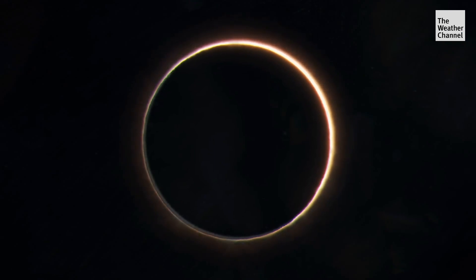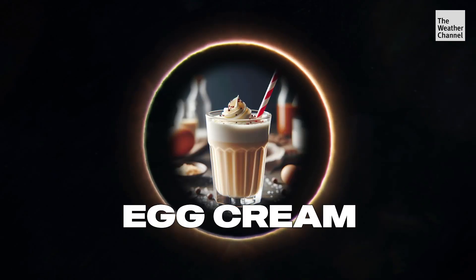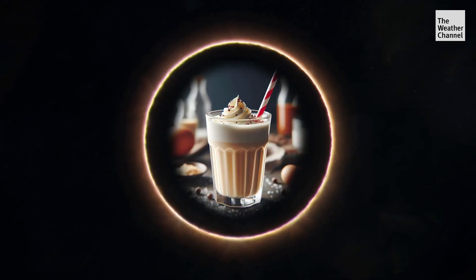And if you want to be official about it, enjoy an egg cream afterwards — their traditional post-eclipse celebratory drink.